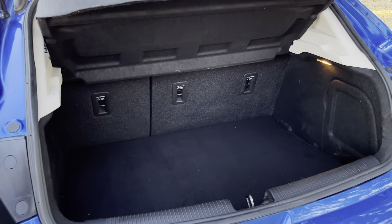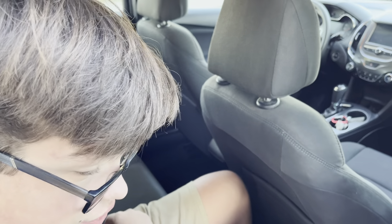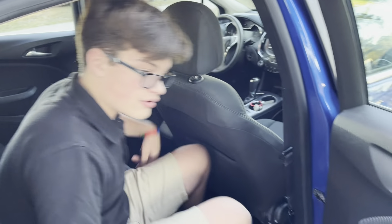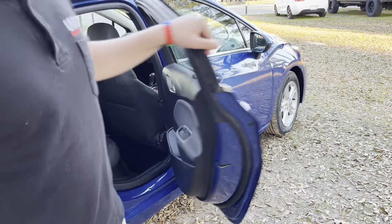Cloth seats, we have a USB port, and right here we have two cup holders. Fold that up and it has a third seat with a cup holder in there — so it's more of just a storage pocket. Let's go to the front seats.